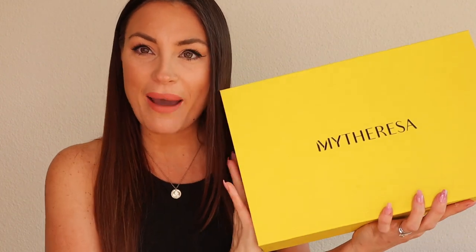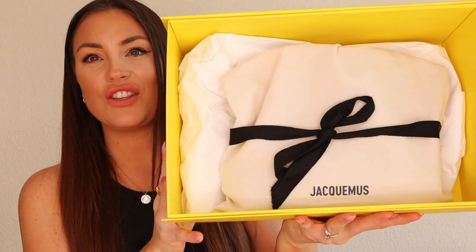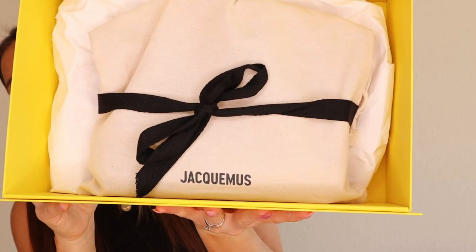I bought something from MyTheresa, and as you know it's from Jacquemus. I wanted this piece and it was sold out, so I put it on the wish list and waited about a week — still sold out. So I contacted MyTheresa, and after just one day it was back in stock and I bought it immediately. I was so happy it came back. Here we have the MyTheresa box — let's open it up. You can see how beautiful the box is.